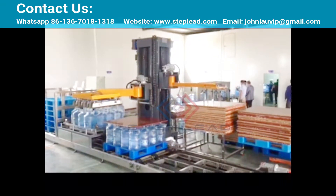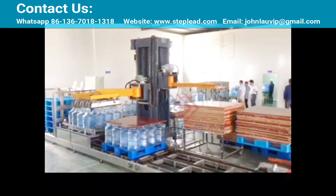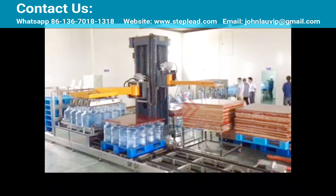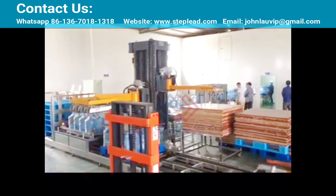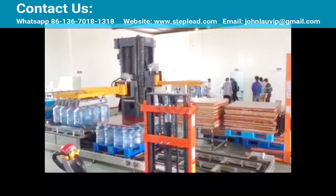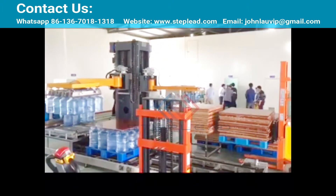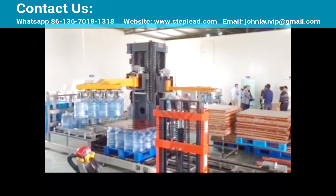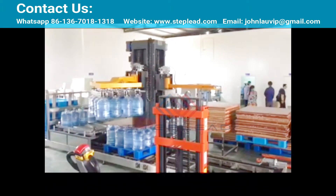Palletizer Technical Features: low position entry of bottles, occupying less space and having a large production capacity. PLC control of the whole machine for fully automatic operation. Adapts to a variety of pallet types and bottle types, easy to adjust. Multiple security protections with touch screen control.